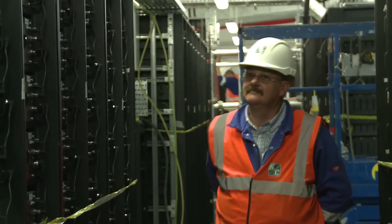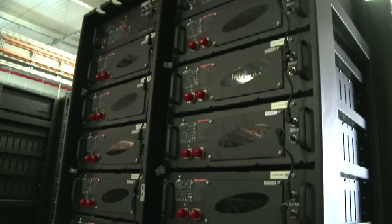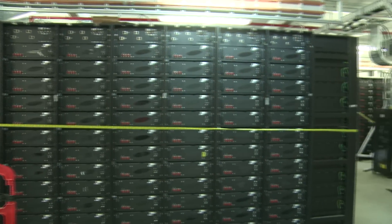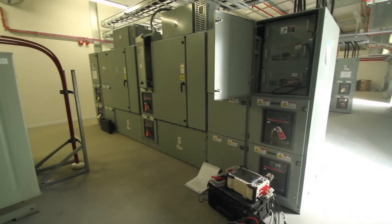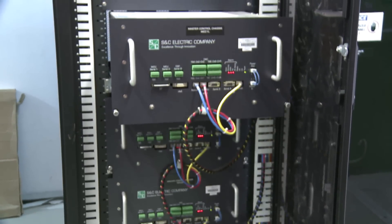S&C has installed a total of 3,168 lithium-ion battery trays provided by Samsung. There will be 12 trays per string, 22 strings per array, and 4 arrays per PureWave storage management system. Two 3.2 megawatt PureWave storage management system units will convert the 6 megawatt of output power.